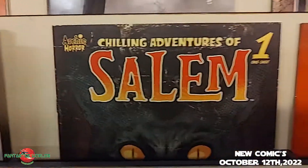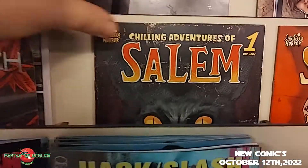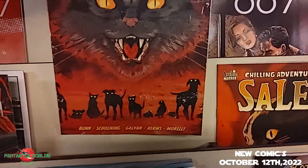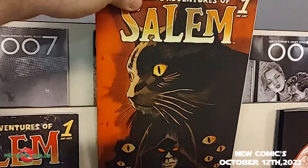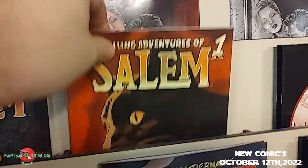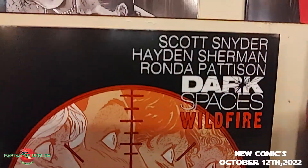From Archie Comics we have the Chilling Adventures of Salem the Cat — a one-shot, just in time for Halloween. Some kitty horror, and of course it has a variant with more cats on it.